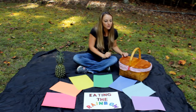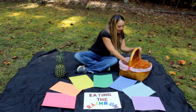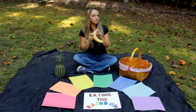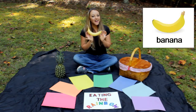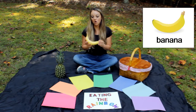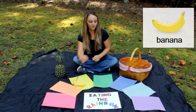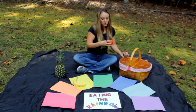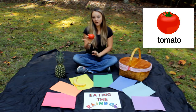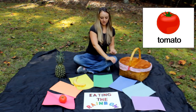Let's see what's inside here. The first one I have — do you know what food this is? It's a banana. Bananas on the outside are very yellow, so we're going to put that with the yellow. The next one I have is a tomato. Tomatoes are red and very healthy for you.